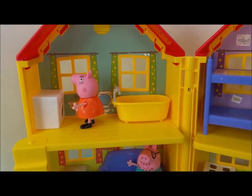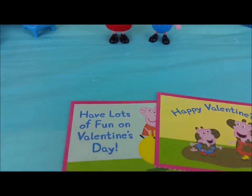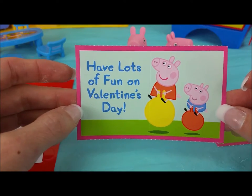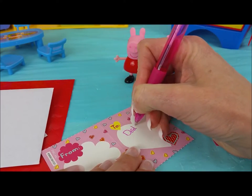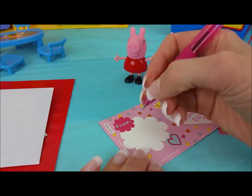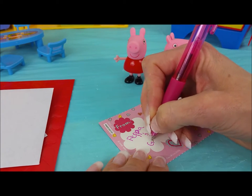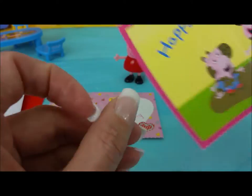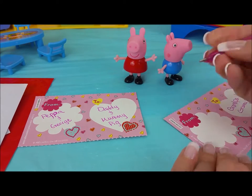Let's get started. While Mummy Pig does laundry and Daddy Pig watches TV, Peppa Pig and George are going to surprise them with some special Valentines. Peppa Pig picked out this one for Mummy and Daddy Pig — it has both Peppa and George. We're going to write to Daddy and Mummy Pig from Peppa and George. George picked out this one with George and Peppa playing in muddy puddles, and they're going to give it to both Grandpa and Granny Pig.